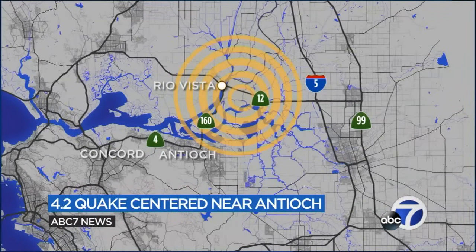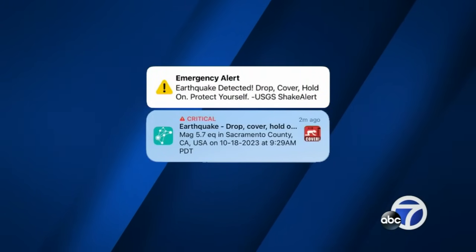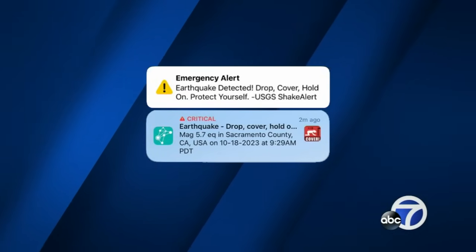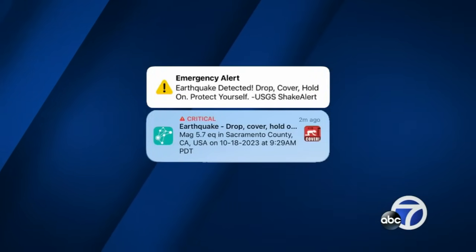Did you feel it? A 4.2 quake hit the Sacramento Delta this morning. We were saying 4.1 just an hour ago — this thing keeps changing, and that's part of what we're exploring today. The epicenter was near Isleton, about 20 miles northeast of Antioch. Many people in the Bay Area felt the shaking, mostly in the East Bay. The bigger question now is: did you get the alert? Many Bay Area residents got a loud notification, and that alert listed the quake at 5.7 initially — see the blue one? 5.7. Why?